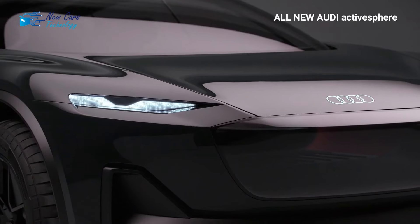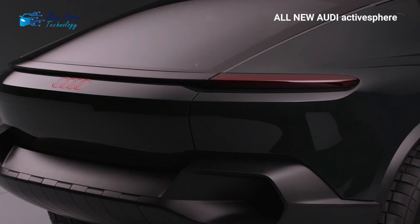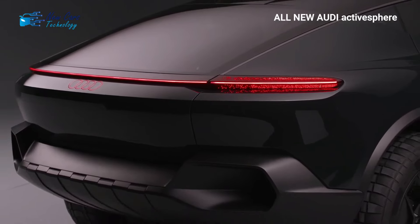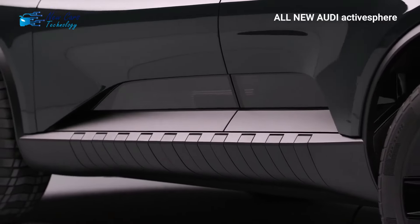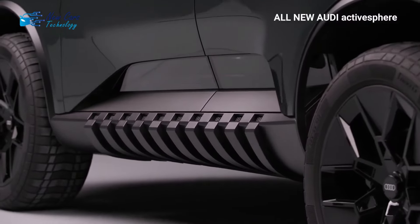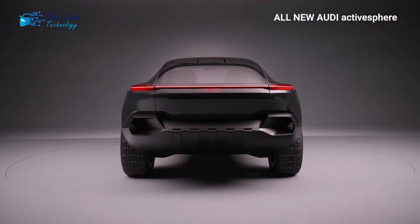The latest sphere concept, based on Audi's Premium Platform Electric (PPE) architecture, uses an 800-volt charging system and has a maximum estimated range of over 372 miles (600 kilometers) from a 100 kilowatt-hour battery. The Active Sphere is powered by two electric motors — one for each axle — with a combined output of 325 kilowatts (436 horsepower) and 531 pound-feet (720 newton-meters) of torque.